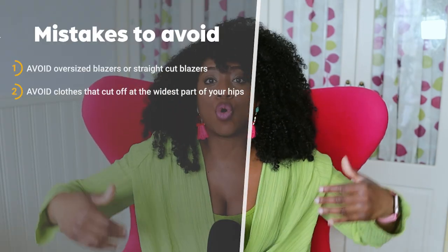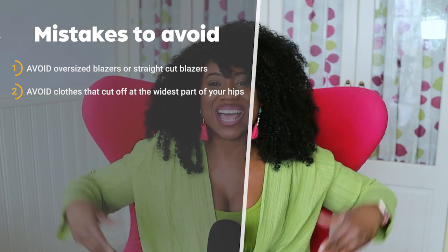Another mistake is wearing tops or shirts that stop right at the widest part of your hip. Because we've got larger hips and thicker thighs, we need to define and show off our smaller waist. If you want to wear a shirt that goes below your hip, pair it with something slimmer at the bottom — like leggings or skinny jeans — to balance it out. Or wear something that sits right on your waist, like a top or blazer that stays there without making you look boxy.